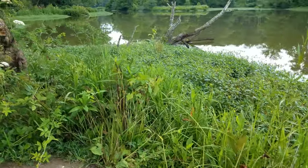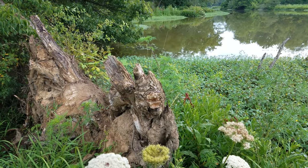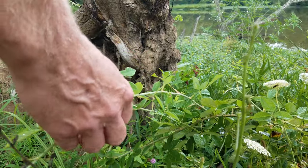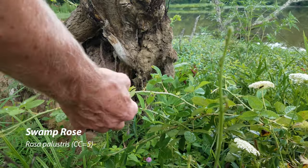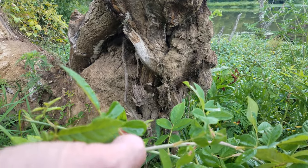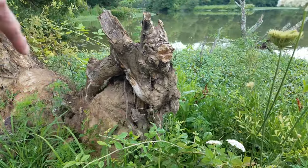We have Queen Anne's Lace — that's an upland plant, so it happens to be drier here; it's kind of unusual to see it right here. Queen Anne's Lace has this white umbel. Growing behind it is a swamp rose, Rosa palustris. You can see it's got five leaflets and a stipule with just two sharp points — that's a native rose, unlike our non-native multiflora rose where that stipule would be very feathery.